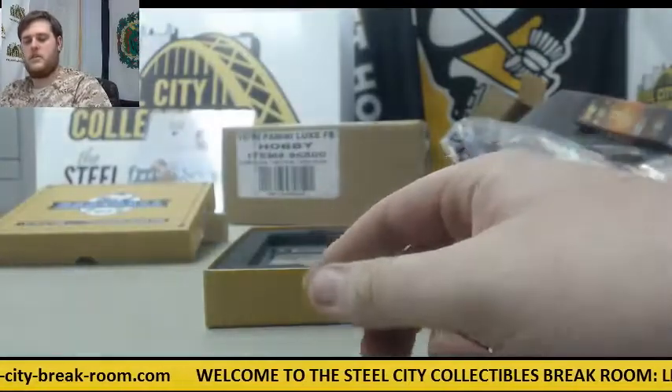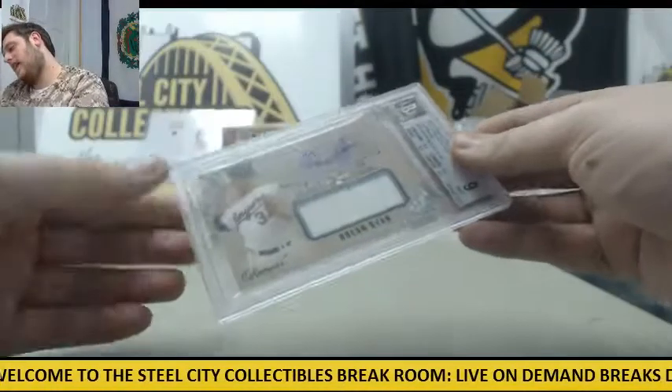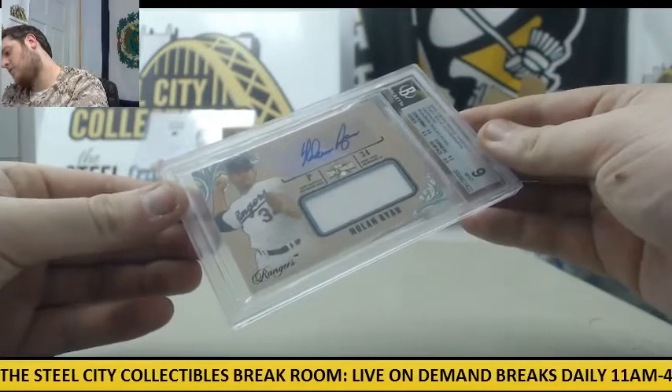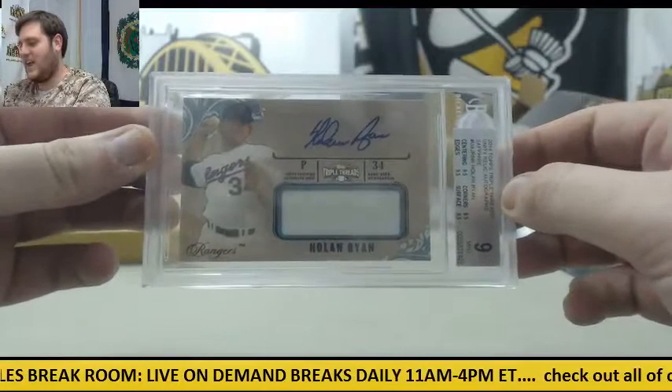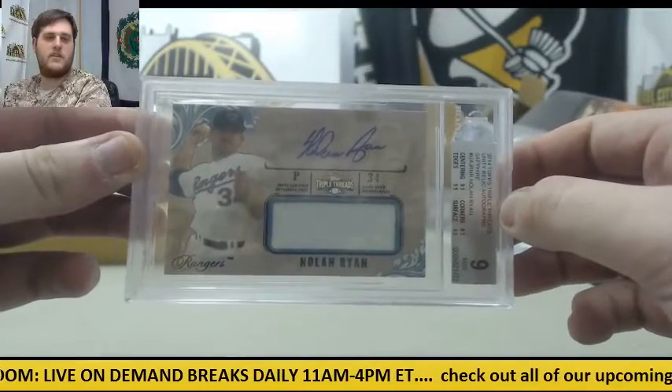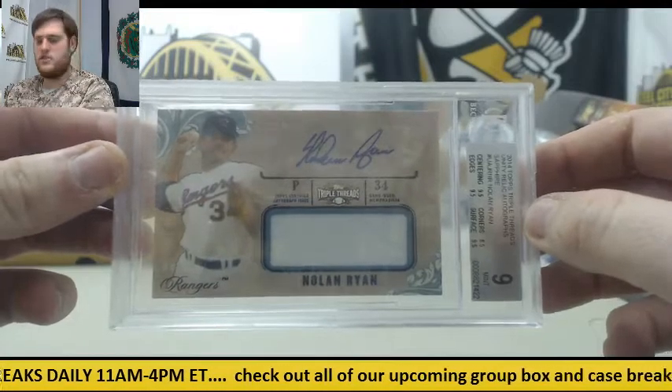Yon Moncada again. And 9 Mint — 2014 Topps Triple Threads Unity Relic Auto Sapphire, Nolan Ryan, 9 of 10. Nolan Ryan Jersey Auto, 9 of 10. Beautiful card.